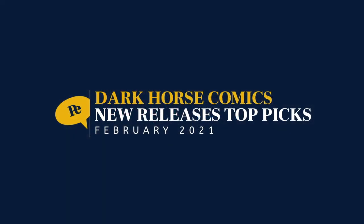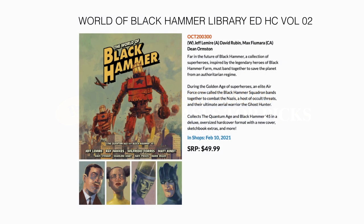Let's see what Dark Horse has for us. First we have the World of Black Hammer Library Edition Hardcover Volume 2. This collects the Quantum Age and Black Hammer 45 in a deluxe oversized format with a new cover, sketchbook extras, and more. February 10th for $49.99.